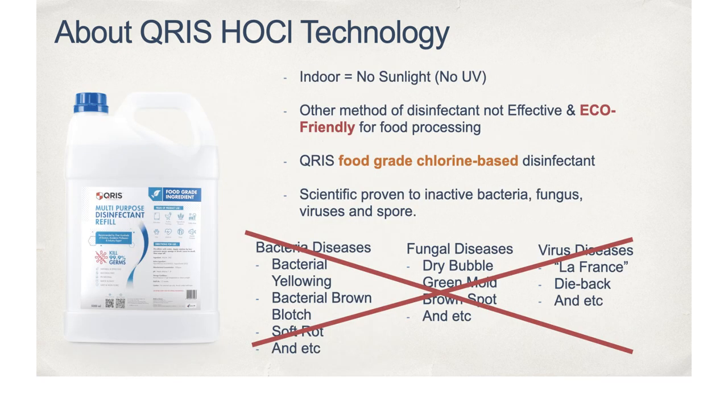Moving indoors provides more consistency for monitoring and enables environmental control. However, moving indoors also means eliminating natural sunlight, and natural sterilization by UV is barely possible. This increases the risk of bacteria or fungus infection, as the dark, highly humid environment is not only suitable for mushroom cultivation but also for microbes such as bacteria and fungus. Chris's hypochlorous acid technology has also extended its roles to address these biological diseases, in which a food-grade chlorine-based disinfectant effectively inactivates bacteria, fungus and viruses.